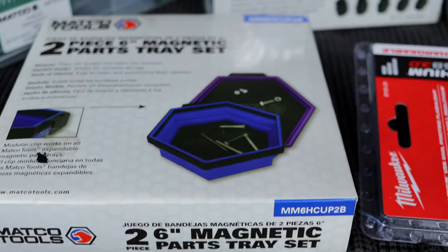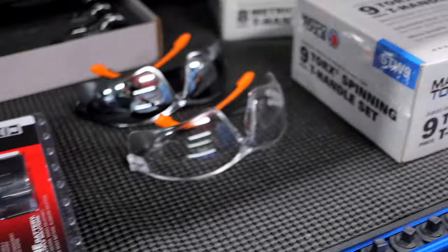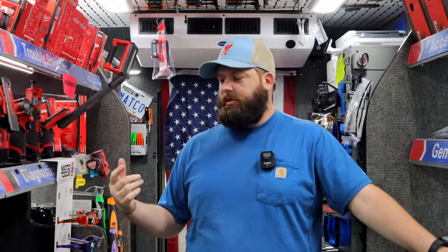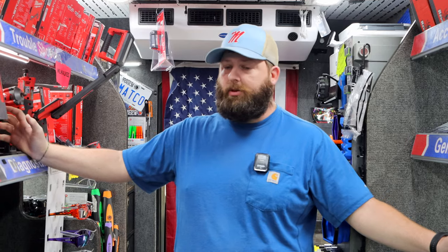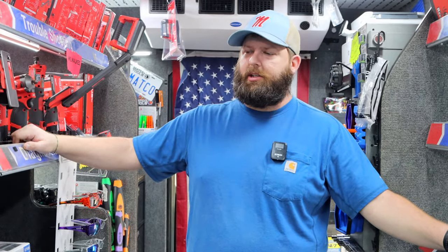Purple and blue parts tray. They had a couple bundles down there that were themed around purple and blue. These have been around for a while, they always sell good. Power Probe's coming out with some new stuff — a really cool parasitic draw tester. They've already shipped me one, but it ain't got here yet. I'll be excited to show it off probably next week. That'll be cool.